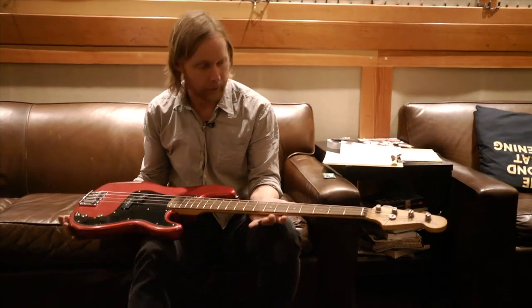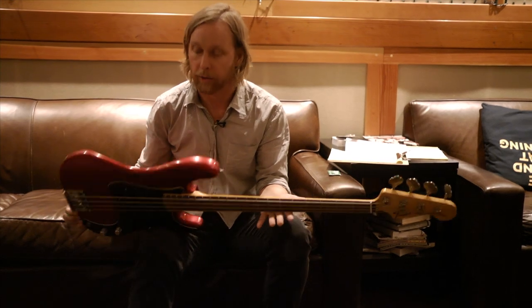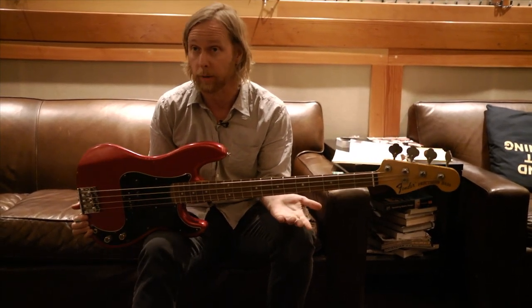This bass here, which is going to be my signature model, is basically modeled after a '71 P bass.